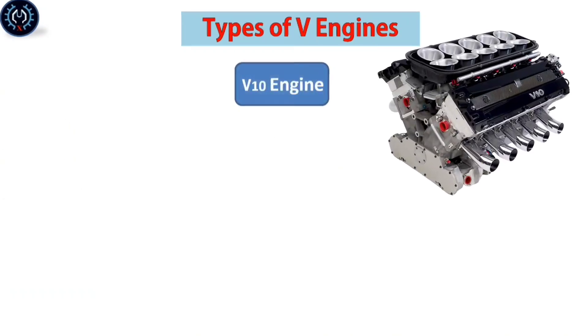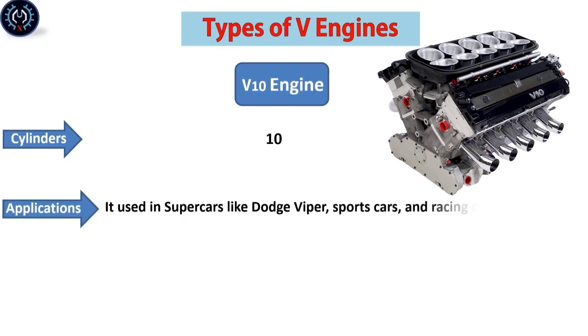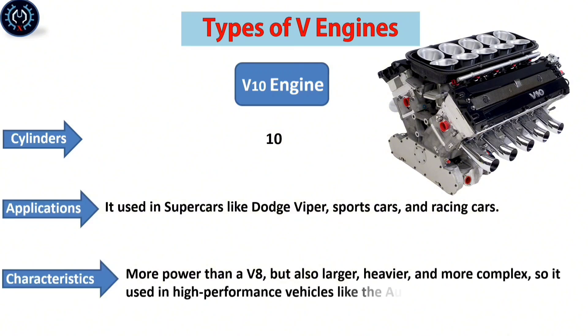The V-10 engine contains ten cylinders. It is used in supercars like the Dodge Viper, sports cars, and racing cars. It delivers more power than a V-8, but is also larger, heavier, and more complex. It is used in high-performance vehicles like the Audi R8 and Formula One cars.